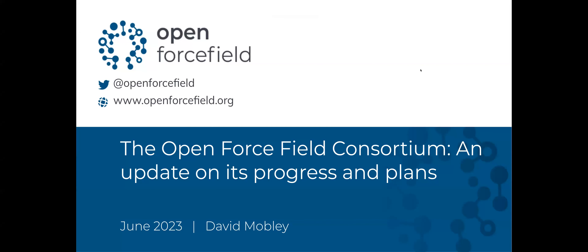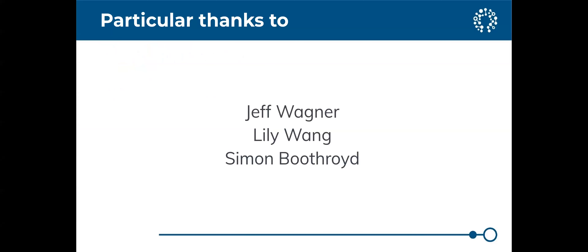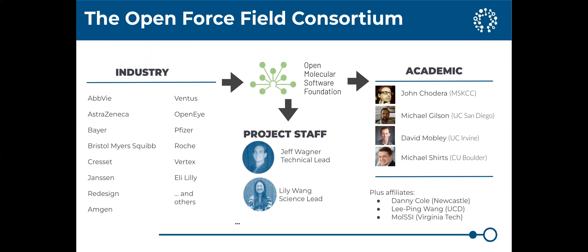I want to tell you about what we're doing and who we are, speaking on behalf of Open Force Field. I especially want to thank Jeff Wagner and Lily Wang, who are our technical lead and science lead, and Simon Boothroyd, who's now at Syvant and used to be our science lead.